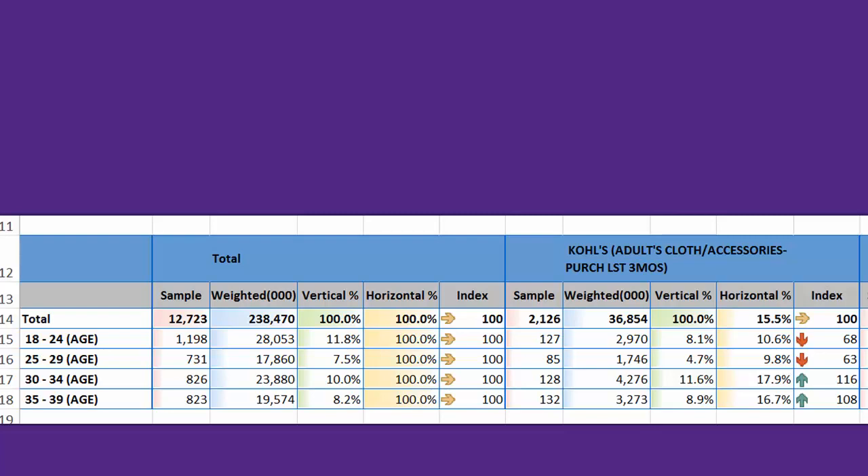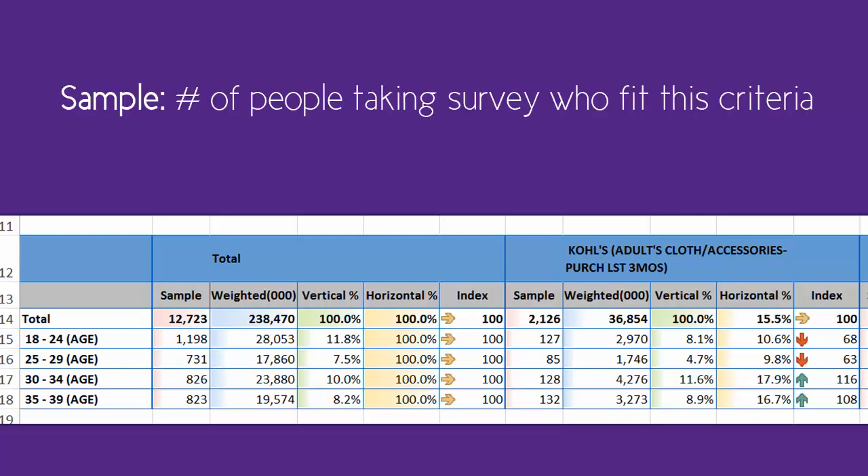We've already discussed sample in the previous tutorial. It simply means the sample size — how many people fit the relevant criteria we chose. For example, under the Totals section, 12,723 people in total participated in this survey. Of those, 731 fit into the 25-29 age bracket, and 826 fit into the 30-34 age bracket.